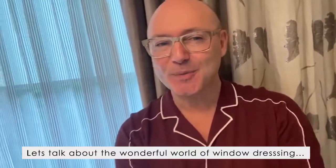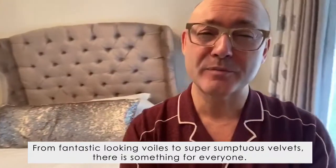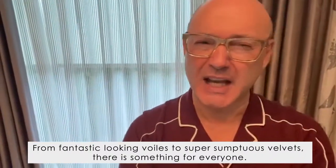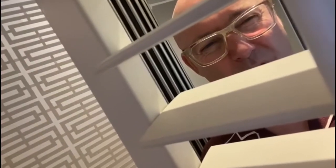Before we enter the fabulous world of fashionable fabrics, let's talk about the wonderful world of window dressing. There are so many ways in which you can create fantastic and massive impact on your windows — from fantastic-looking voils to super sumptuous velvets. There's something for everyone, and it's not just an open and shut case.